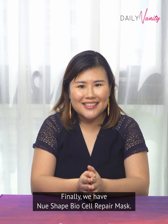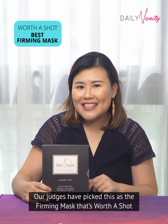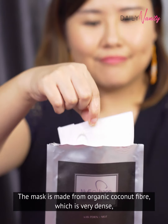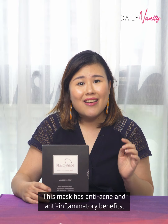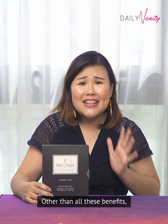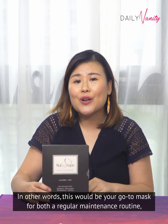Finally, we have New Shaped Biocell Repair Mask. Our judges have picked this as the firming mask that's worth a shot, and I think you'll know exactly why the moment you put it on your face. The mask is made from organic coconut fibre which is very dense, so it can prevent the evaporation of essence and deliver the skincare ingredients into your skin instead. This mask has anti-acne and anti-inflammatory benefits and can help to soothe your skin that has gone through sunburns, swelling, bruising, laser treatments, surgery and aesthetic procedures like thread lifting. It also helps to tighten your skin and improve your facial contour — making it your go-to mask for both a regular maintenance routine or to help you get through days when your skin needs extra tender loving care.